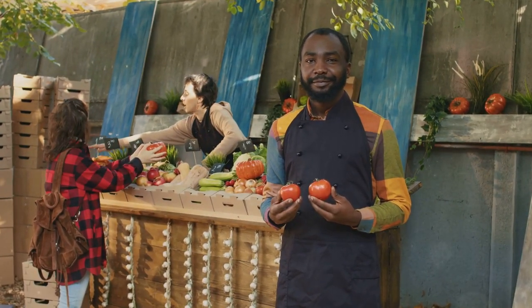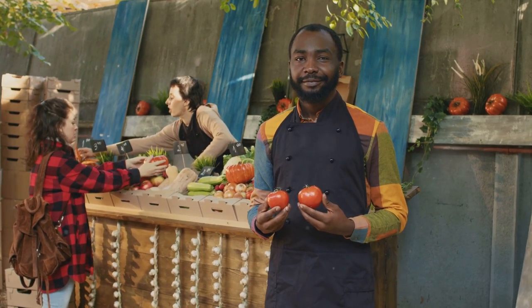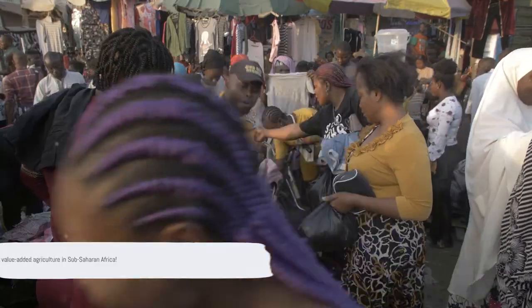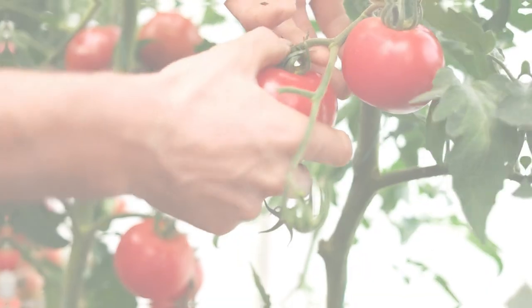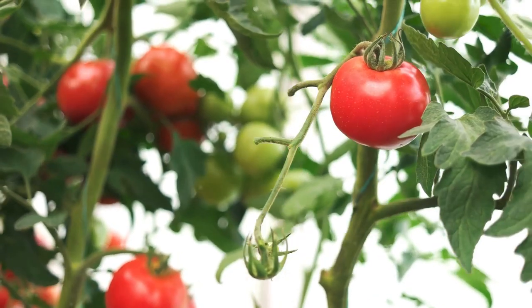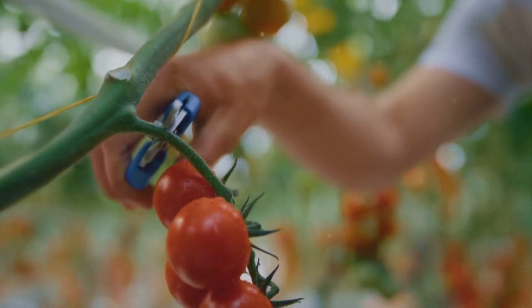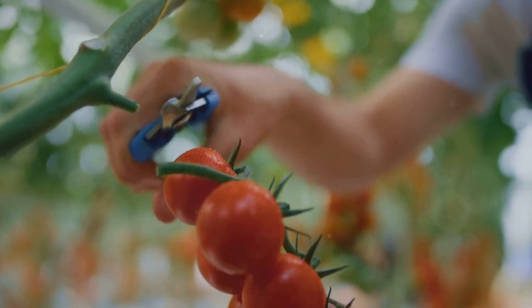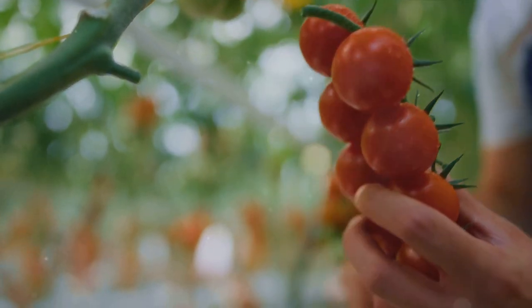In this video, we'll explore how farmers in this region can unlock profitability through value addition. Agriculture is the backbone of many economies in sub-Saharan Africa, but merely growing and selling crops doesn't always guarantee financial success. Enter the concept of value addition — a game changer in the world of agribusiness.